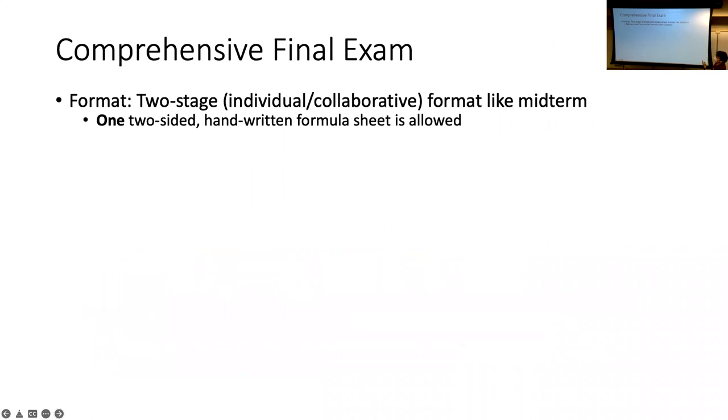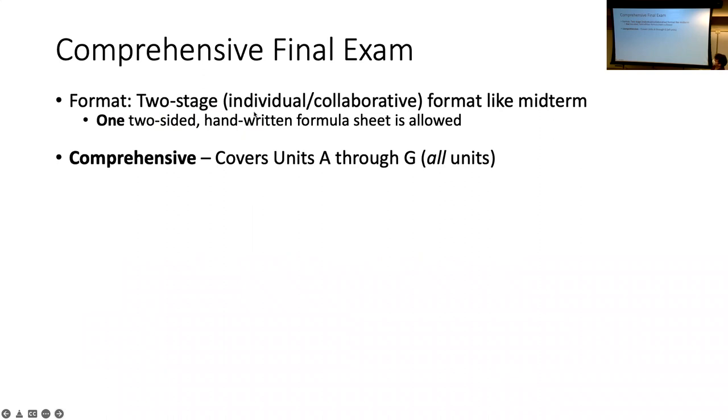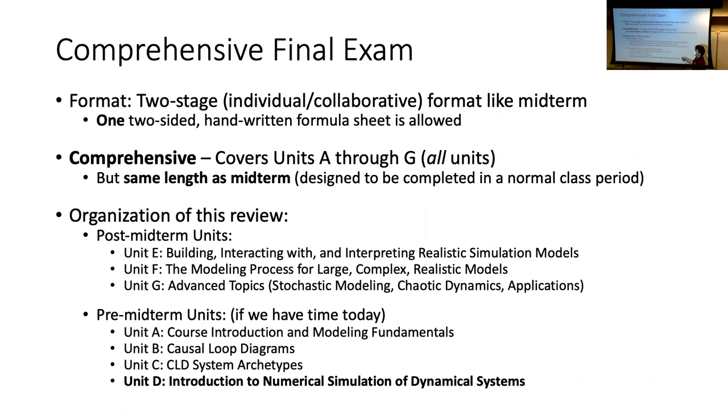A reminder: for stage one you get one two-sided handwritten formula sheet. It's comprehensive but the same length as the midterm. For the review I've picked out what I think are the greatest hit slides from units E, F, and G to start with — all the post-midterm units — and then A, B, C, and D, including some practice exercises from pre-midterm.